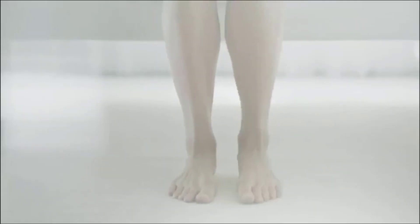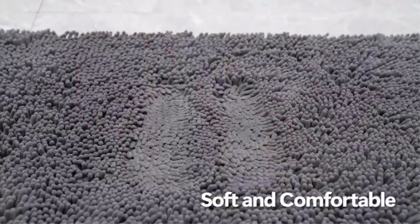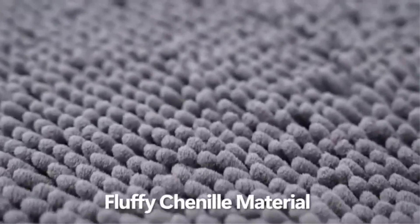Bath rugs are a crucial addition to any bathroom, as they provide both comfort and safety. There are many products available to choose from, each with different characteristics, benefits, and prices.